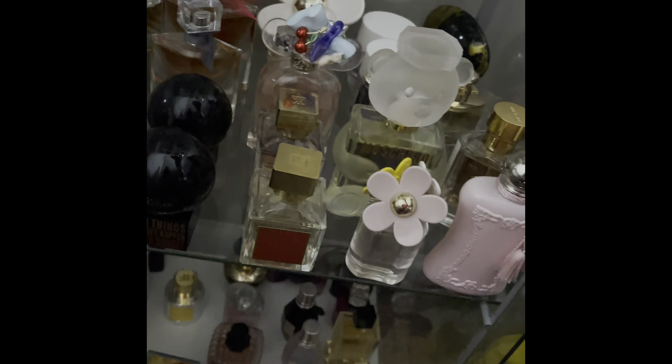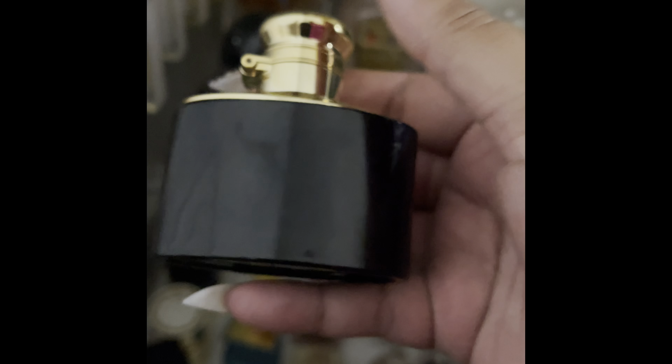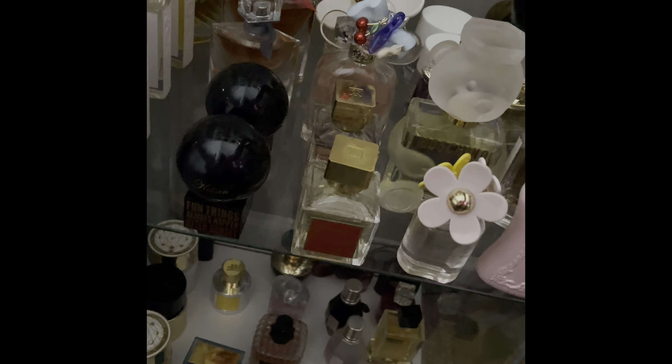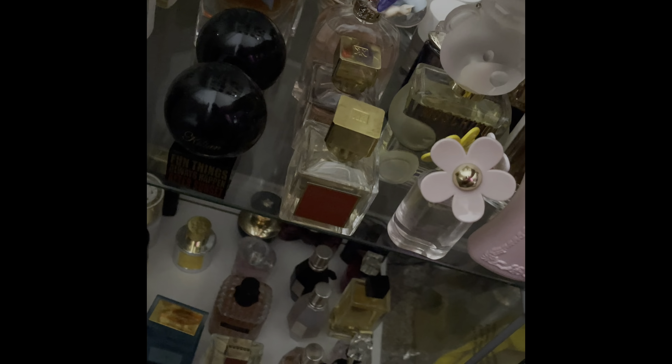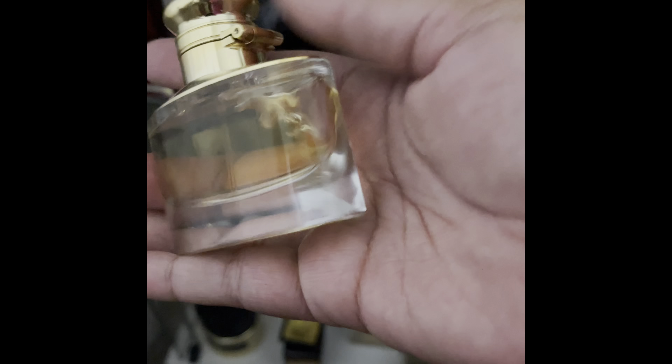This next one is Ralph Lauren — I think it's Woman Intense. Getting small bottles because I have so many in my collection. And this one is just Ralph Lauren Woman.